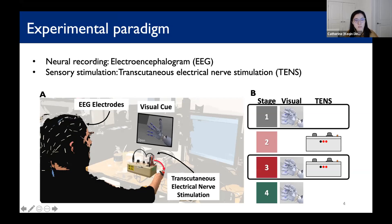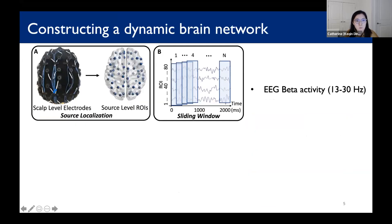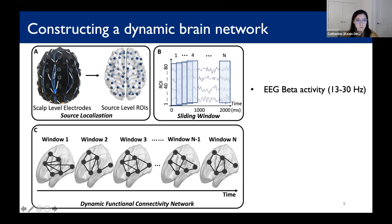We did this experiment with two amputee participants and three able-bodied participants. We made use of the temporal resolution of EEG and selected the beta band activity. We constructed a dynamic brain network first through source localization and then computing functional connectivity with a sliding window approach, giving us a dynamic functional connectivity network as shown in the cartoon here.